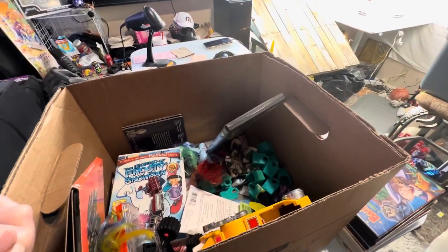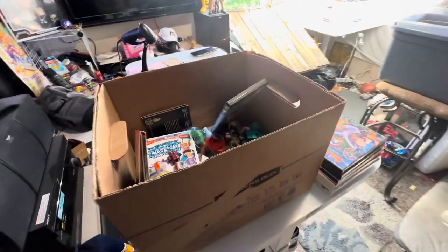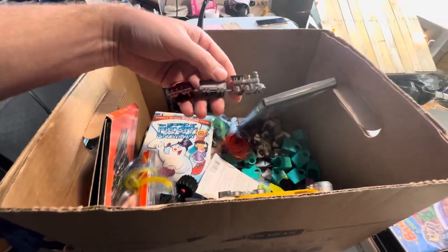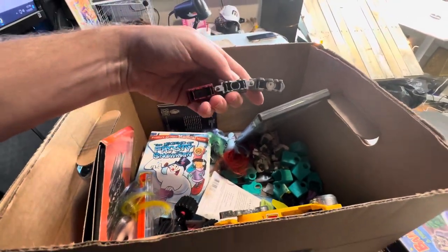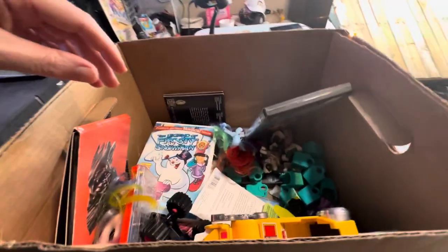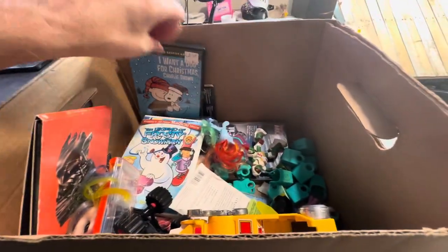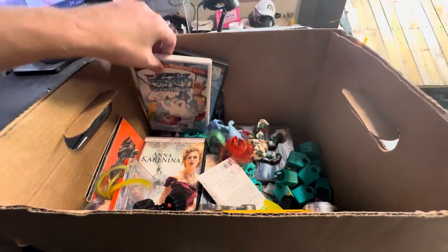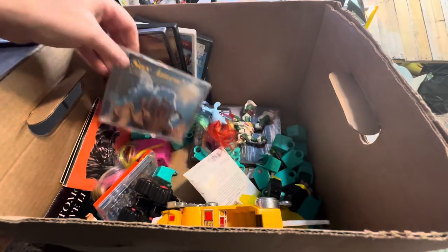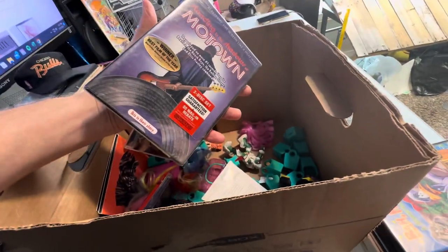We ended up going to St. Vincent's Ben's location, which I'll have that video up later also. But as I'm waiting for them to come in, I've got this Lionel Express - it goes with the Lionel piece I found, so let's see if I can get that put back on there. Let's see what else I've got in here - some DVDs, some CDs, and a sealed motel. Nice.